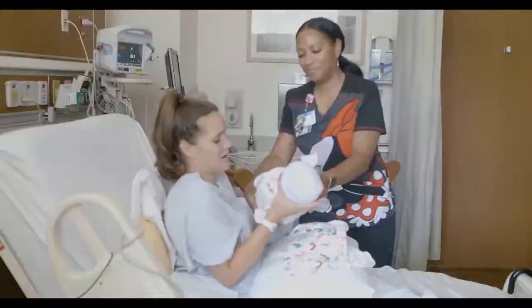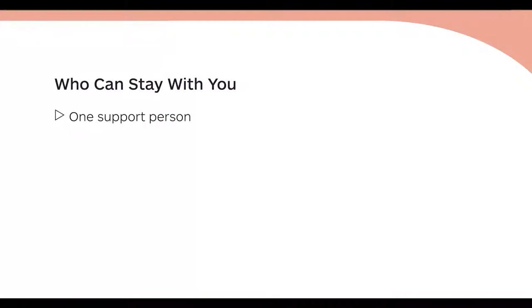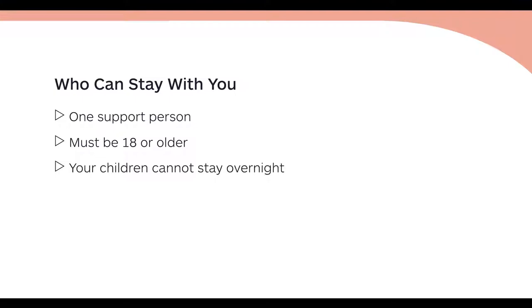Welcome to the mother-baby unit, also known as the postpartum unit. Shortly after delivery, you will be transferred to our unit for routine postpartum care until you are discharged. You are allowed one support person to stay overnight with you, and all support persons need to be 18 years of age or older. Your other children are not allowed to stay overnight, so we ask that you plan accordingly.